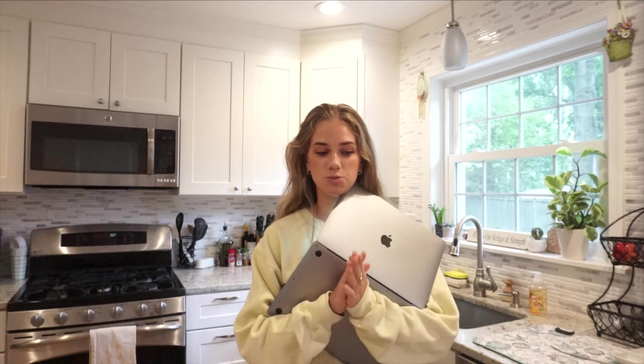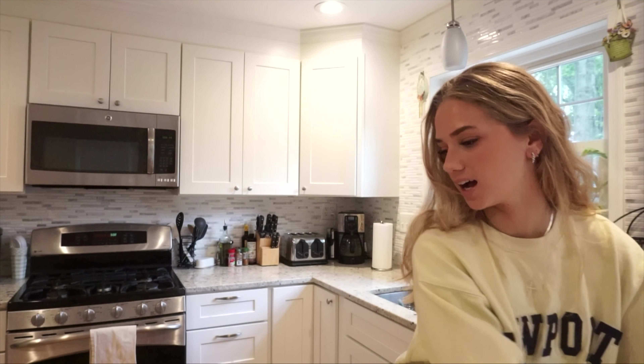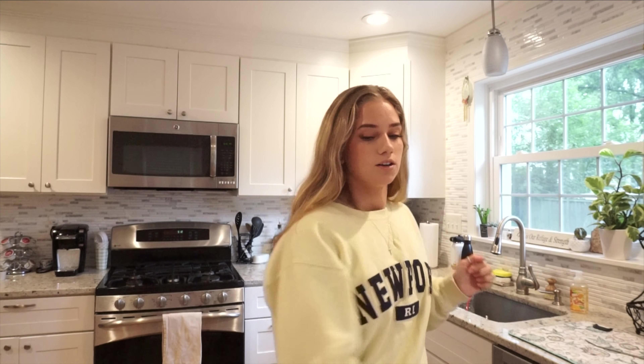Today I went to H Mart, which is a Korean market — there's one close to my church. It's Sunday, 5:07 PM, and after church I drove there and picked up a few things I want to share. I'm really hungry, and I was hoping you'd be interested in making it with me. I've never made this before, but I've watched so many videos I think I could do it in my sleep. Let's get started on the H Mart haul.